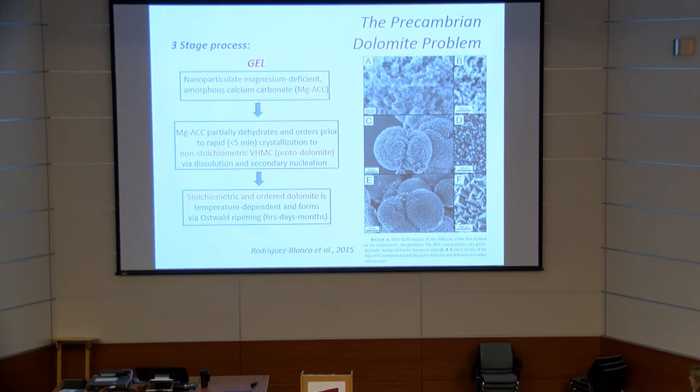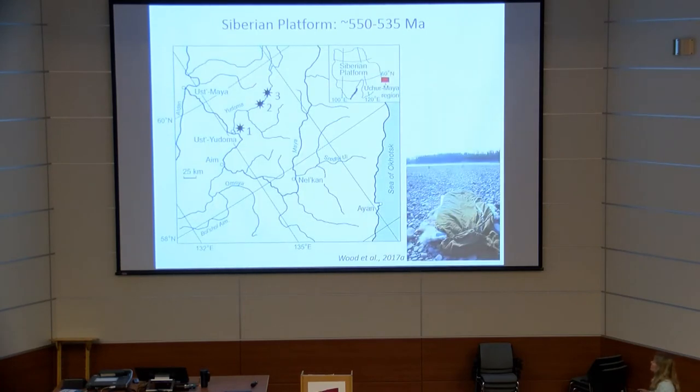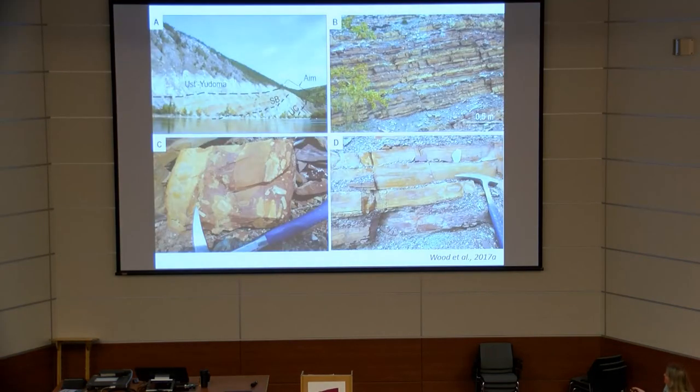This protodolomite is not stoichiometric and not ordered, but the first two stages are a very quick process. We now have a mechanism to form protodolomite, while the final stage of forming stoichiometric ordered dolomite is temperature-dependent and essentially a metamorphic stage requiring high temperatures over a considerable period of time.